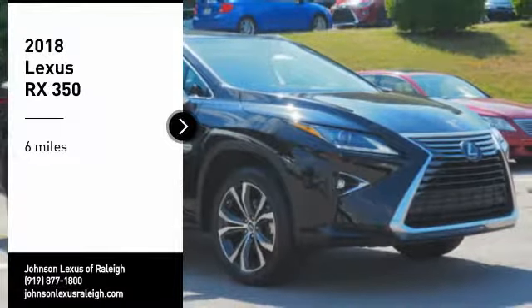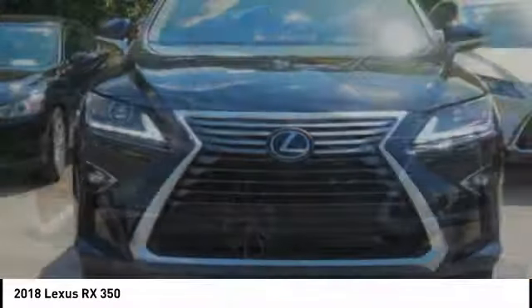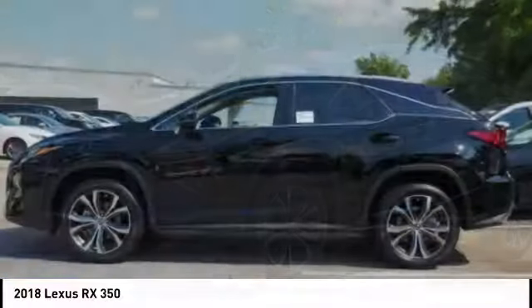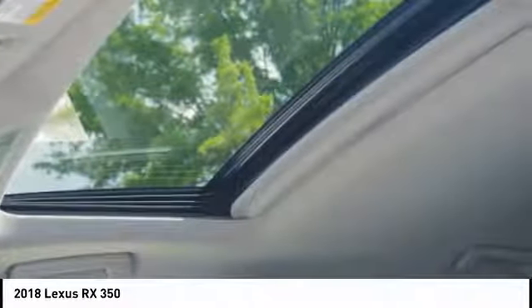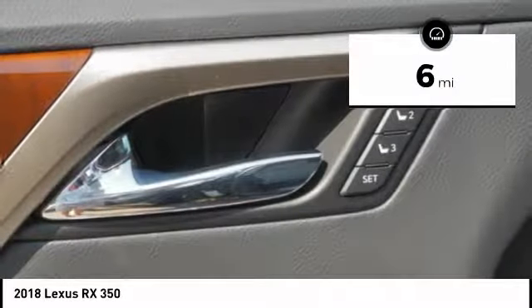We are pleased to show you the 2018 RX350. The RX350 offers a driver-inspired design and intuitive technology that puts you in total control of your interior. Paired with the spacious cargo area and a powerful V6 engine, the RX350 continues to offer the best combination of powerful performance and interior luxury in its class. This vehicle has less than 100 miles.